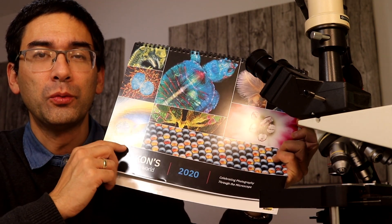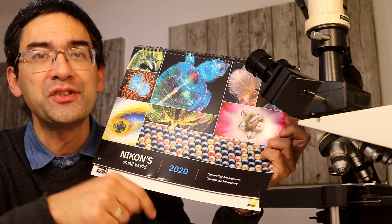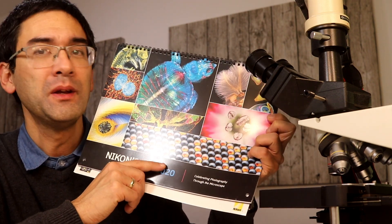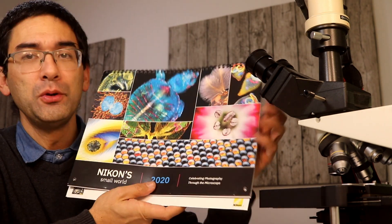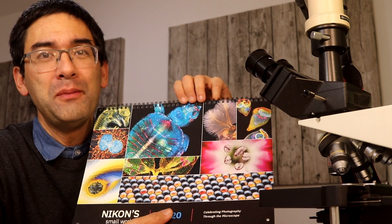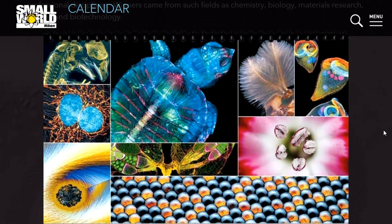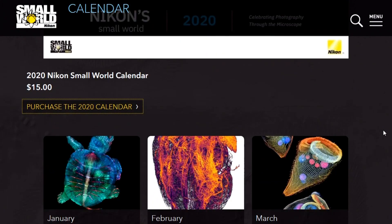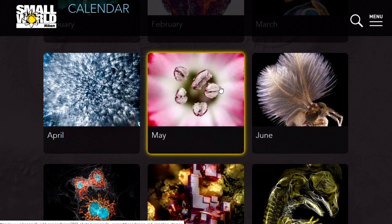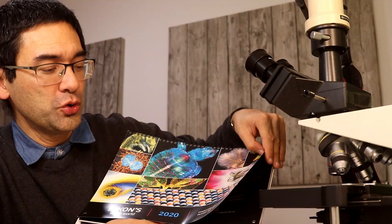The Nikon Small World is a photo competition, and these are the winning pictures of the year 2019. The calendar however is for 2020 — next year. There are really beautiful pictures, and I'm going to show them to you. I think it shouldn't be a copyright problem since those pictures can also be seen online. I put a link below — it's also not a sponsored video or an affiliate link — but I think it's really so nice that I just wanted to show you a couple of pictures.